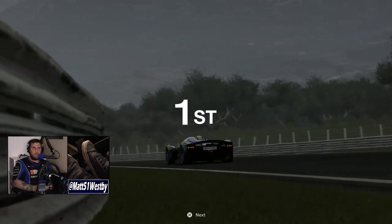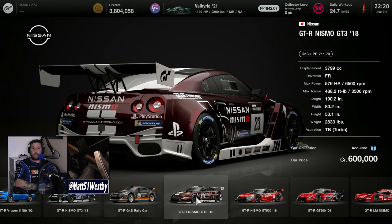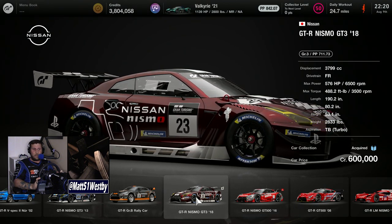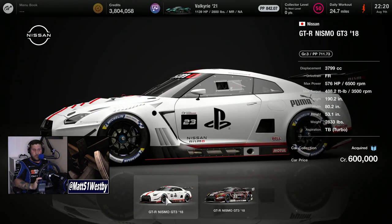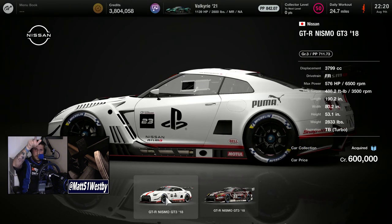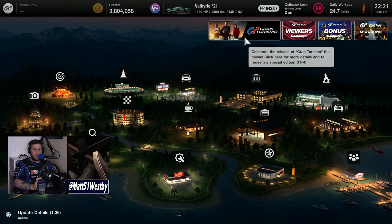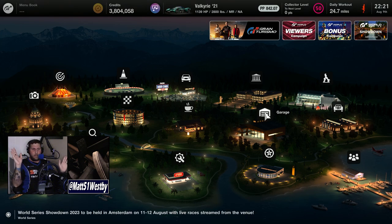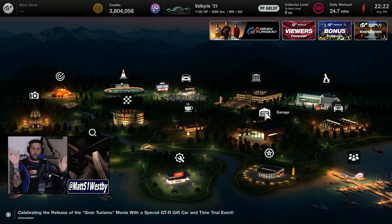I also want to mention that with the Gran Turismo movie coming out on August 25th, there is a small movie tie-in. The Nissan GTR Nismo GT3 2018 has a movie tie-in livery available as a gift when you click the banner on the main menu. I attempted to receive the gift car but only received the base livery GTR in my collection, so I ended up downloading the community-made version instead.